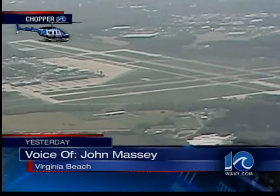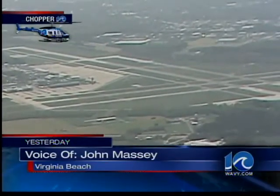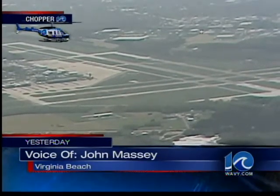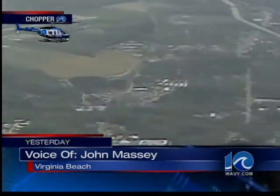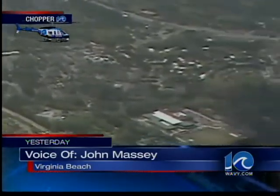Now that runway running through the center of your frame is the runway that the aircraft departed from. And as he was on his initial climb out is when they experienced their trouble and had to crash land that aircraft. But you can see the distance from the time of departure to the point of impact is not very far.